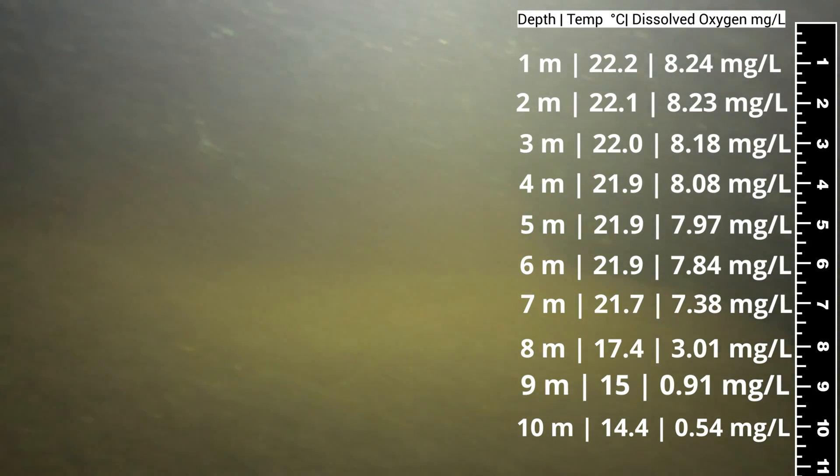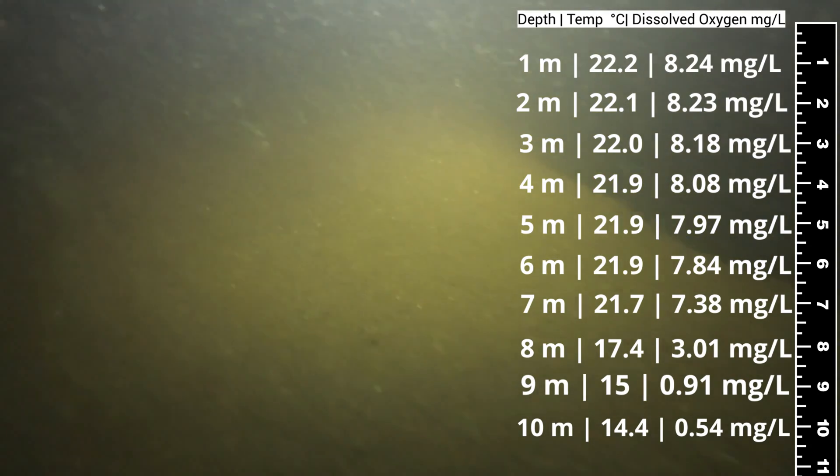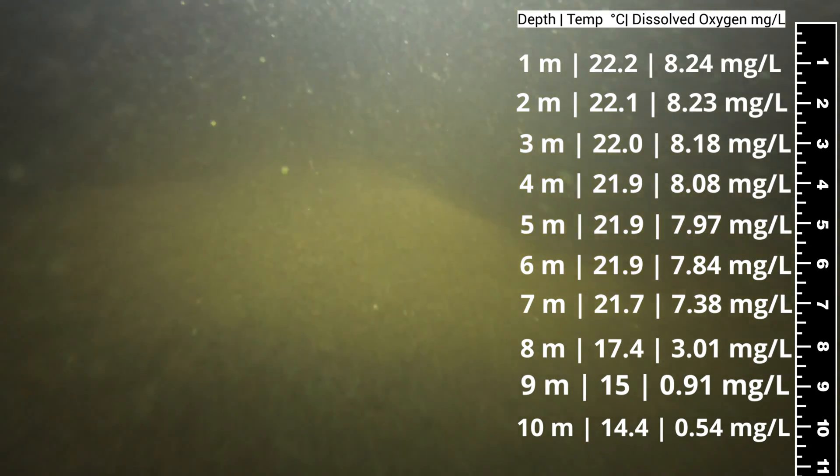Over the winter, our science team will be taking these data, along with other water quality parameters we've collected over the year, and figuring out a comprehensive management strategy for the lake.